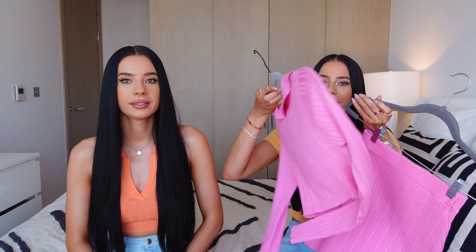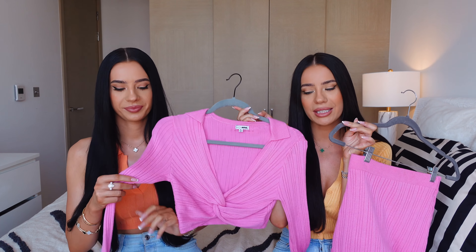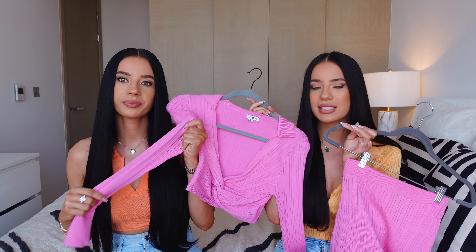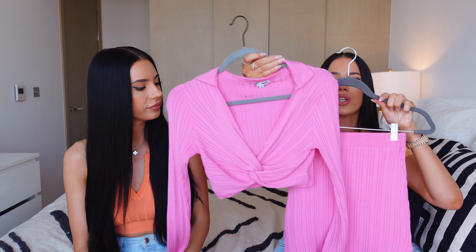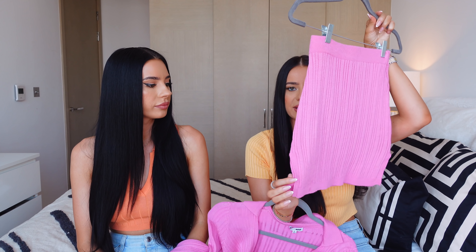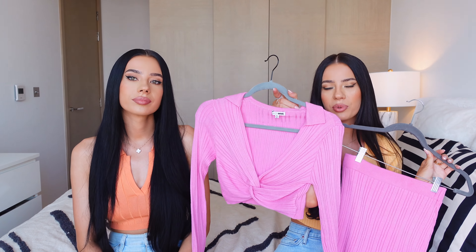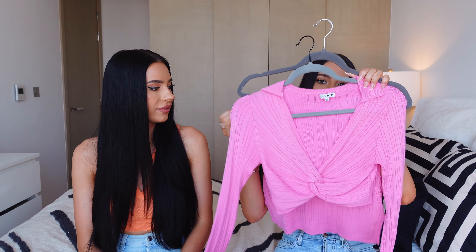I'm gonna start with my favorite piece as usual, and this piece is no other than a pink little sweater set. It's very soft — extremely soft. Look how cute it is. I love this kind of detail in the front. It's very nice quality, mini little skirt. It's got slits on the side. It's very sexy. You can wear a nice cute bra underneath to make it more sexy.